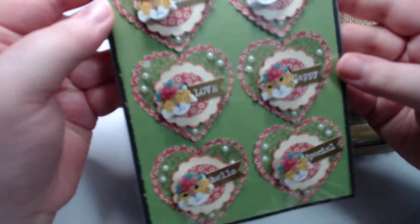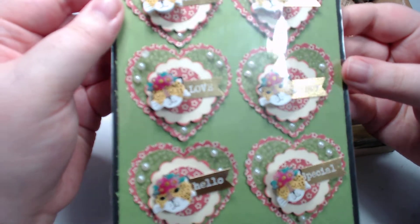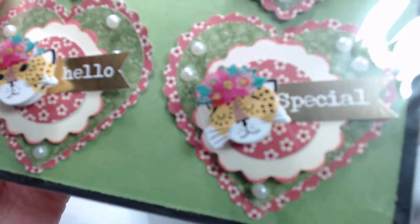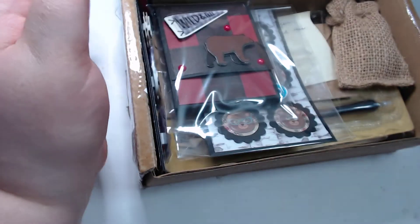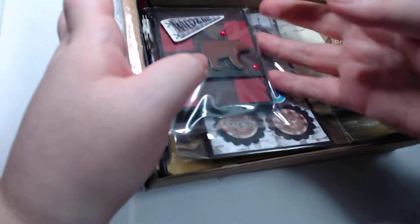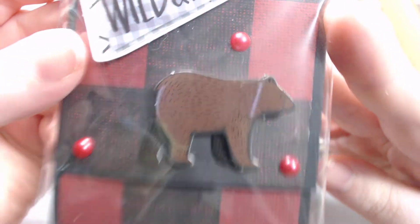We have on top here a bundle of embellishments. Look at those little faces. Oh my gosh. They're just so cute. I always love her embellishments — she always layers so nicely. Let's go on with these guys. Oh, look at that bear. He's so cute.